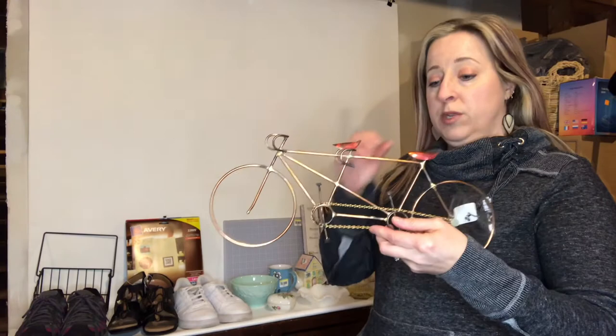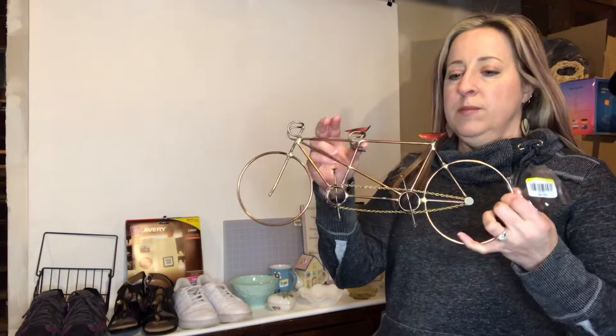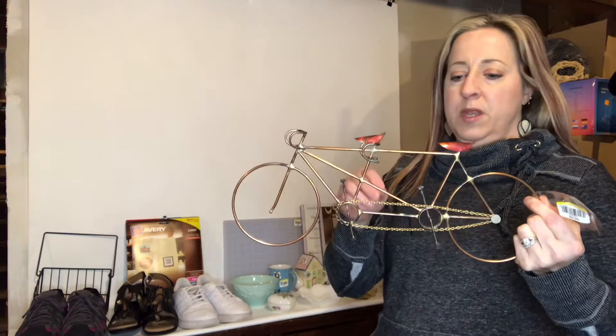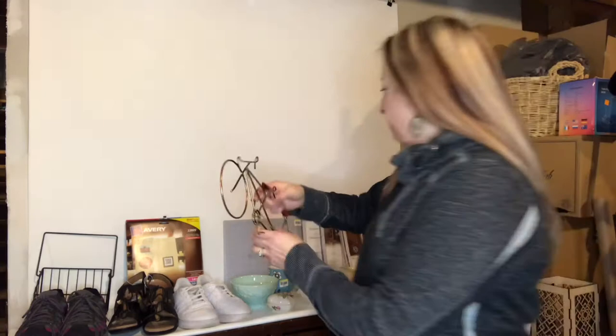This is a cute little metal home decor tandem bike. I thought it was really cute — there are people who are really into biking and tandem stuff. I didn't see any comps for this one specifically. I paid about two dollars seventy-nine for it and it stands up on its own. I may list it for around fourteen ninety-nine or put it in my booth.